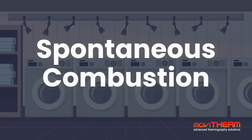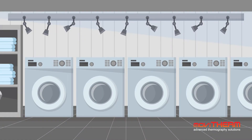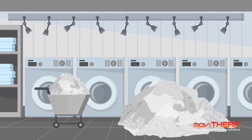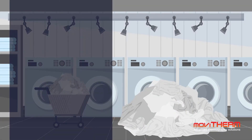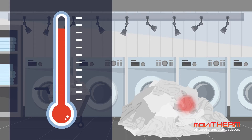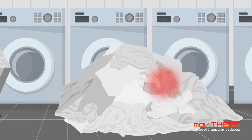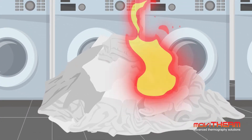The potential for spontaneous combustion in industrial laundry facilities increases with each unmonitored pile of fabrics. Materials such as cotton begin to oxidize when surface temperatures reach 95 degrees C. Therefore, if the heat due to oxidation is not permitted to dissipate, the material may continue to heat, leading to a spontaneous fire.